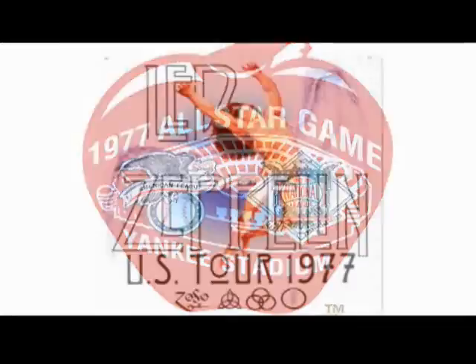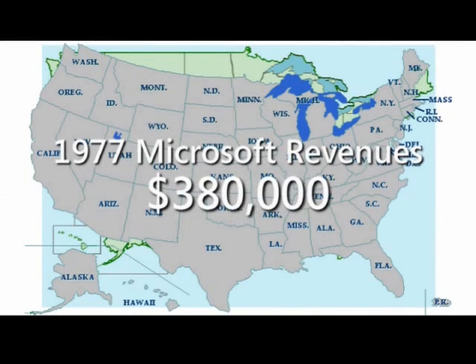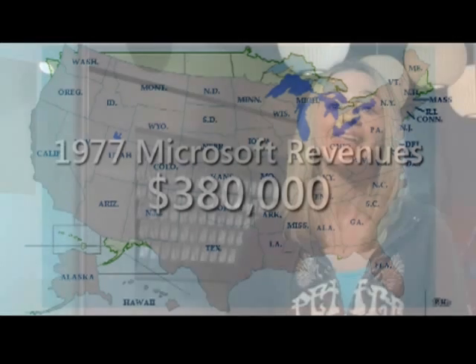It was the year 1977. The median income in the United States was over $13,000, and Microsoft's revenue went up significantly this year to over $380,000. But a headcount of nine and a few more offices was just the tip of the iceberg for a company that was just getting started.